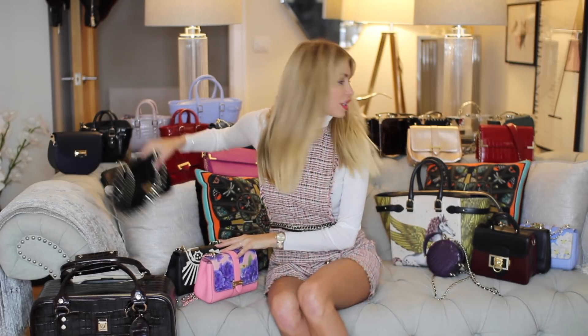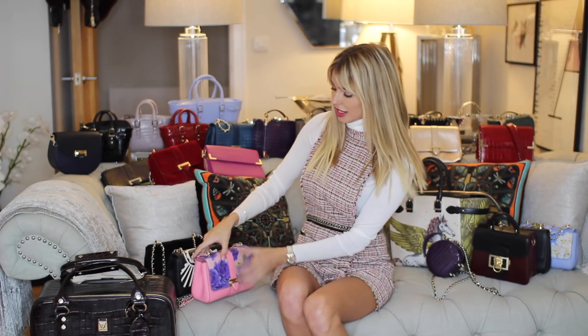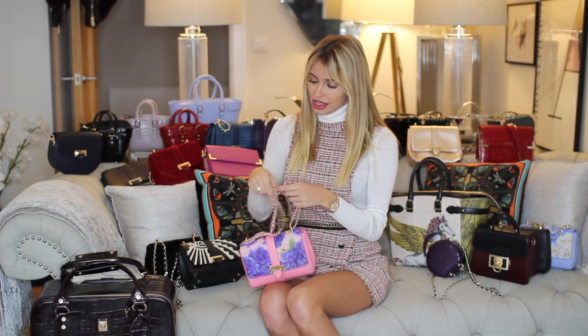I've got quite a few of these — you can see them behind me as well. The trunk clutches are at the back, but these are the Lottie bags. They're a perfect size — this is the small Lottie bag. I'm not a huge fan of big bags. When I was about 15, I loved a big bag. It was Victoria Beckham who started that trend.